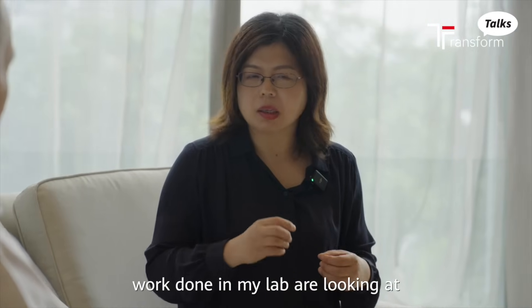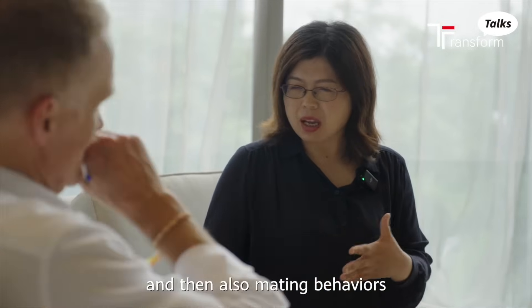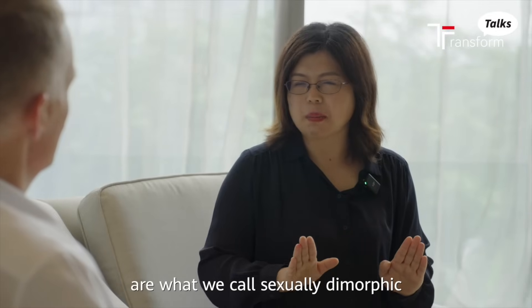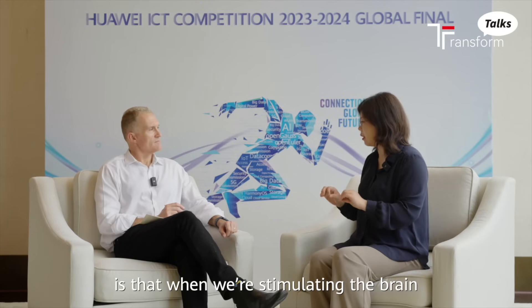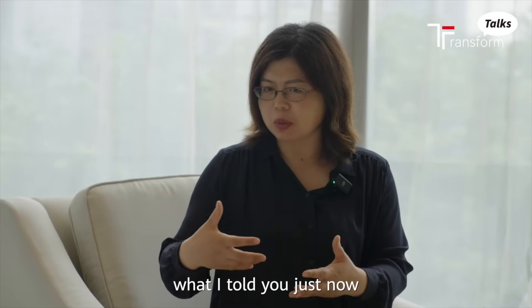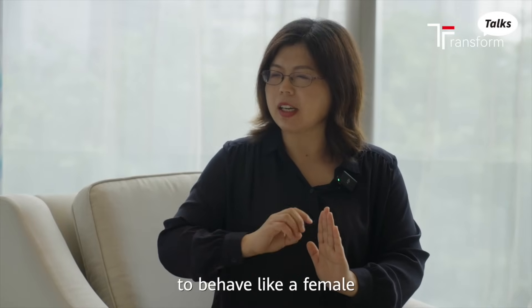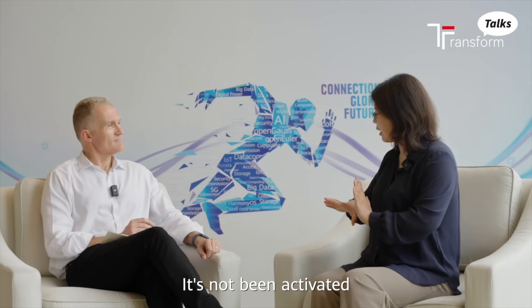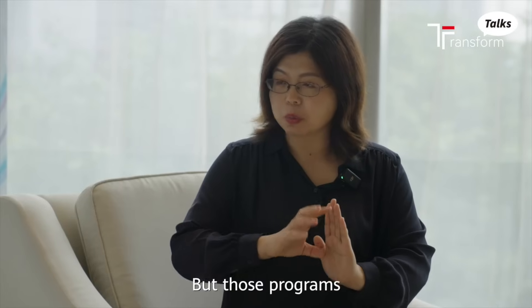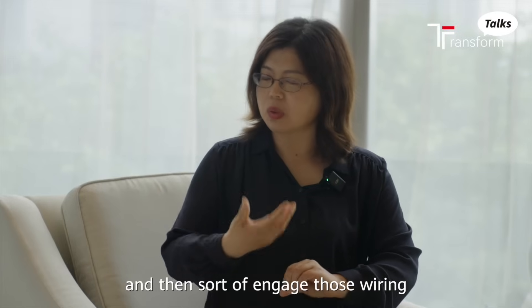My specific lab work looks at reproductive-related behaviour — parental care, like caring for pups, and mating behaviours. Those behaviours are what we call sexually dimorphic, meaning they're different between males and females. One major finding is that when we stimulate the brain, we can make males behave like females, or females behave like males. Even though it's hardwired, males do have the female circuitry, but those circuits are dormant — not being active. It's like having the computer program to behave like females, but those programs are not normally engaged. So I can short-circuit it and engage those wiring programs to observe the behaviours.